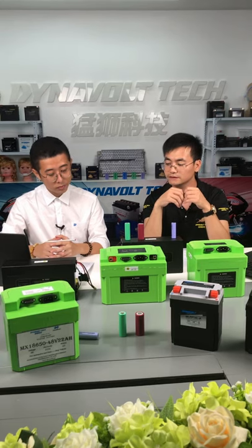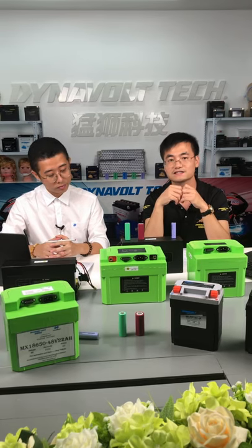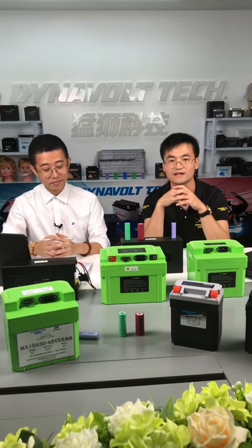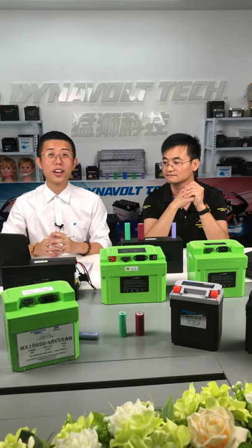That's all. If you have any other questions, please do not hesitate to contact us. The contact information is shown on the screen. Thank you for listening.